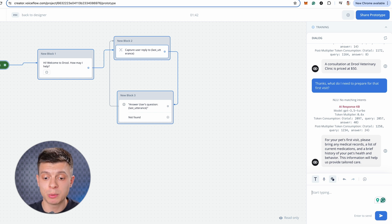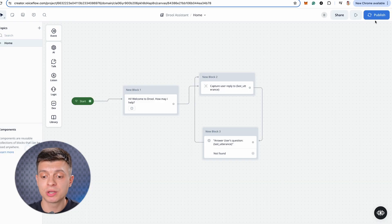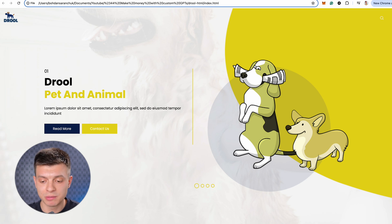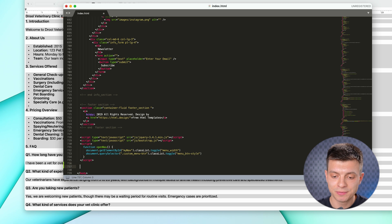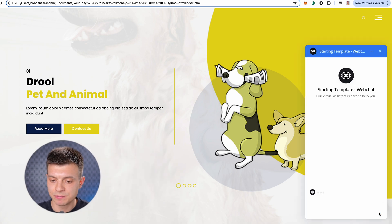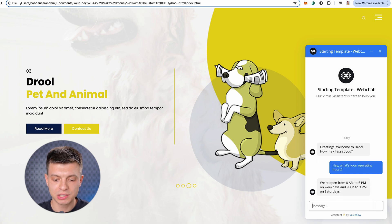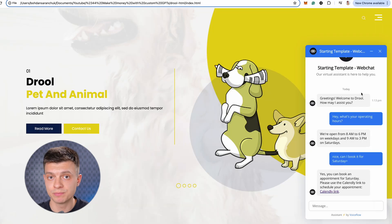Now we need to deploy the chatbot to our website. Click publish, enter the name, and once it is published, we can click embed widget and just copy this script. I'm going to the HTML of that website, pasting that script, saving, going back to the website, refreshing — and you can see that the chatbot icon has appeared. Let's quickly test it one last time. I ask: what are your operating hours? — it replies correctly. Then: can I book for Saturday? — and it provides us with the same calendar link we used in our custom GPT.